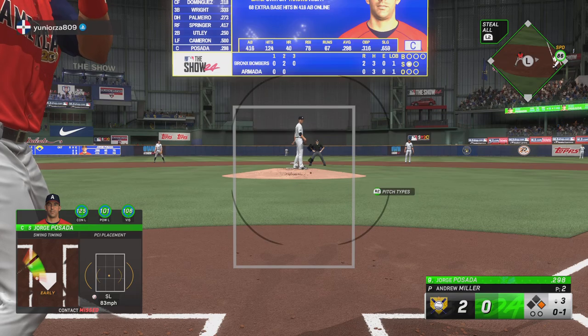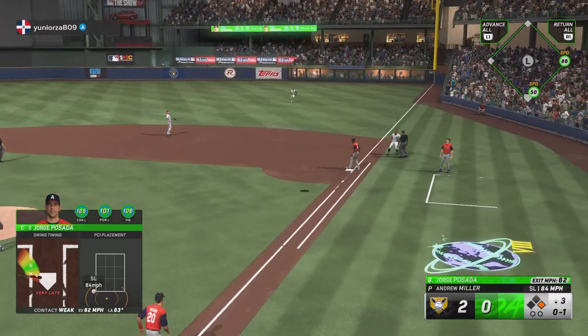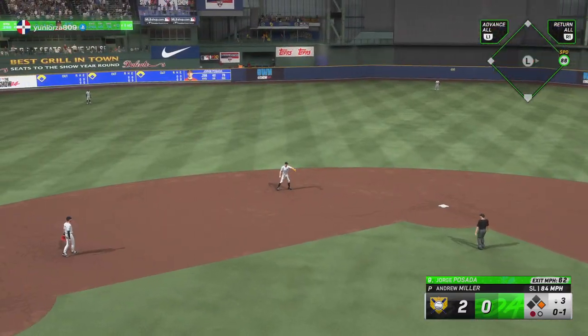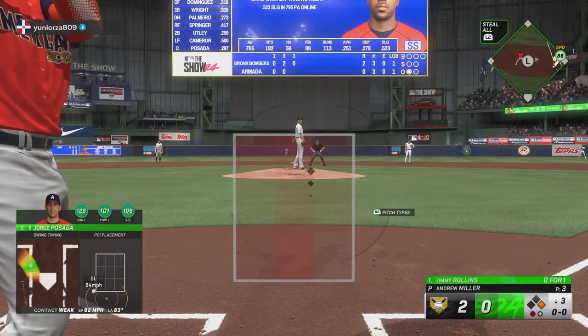For Posada — swings through it for strike one. He's under it, and there's one away. A couple of pitches and a quick out. So the batting order turns over.